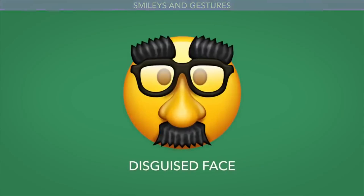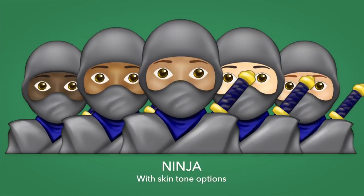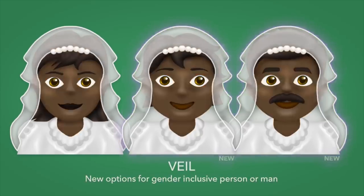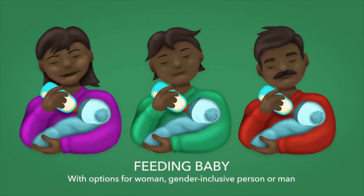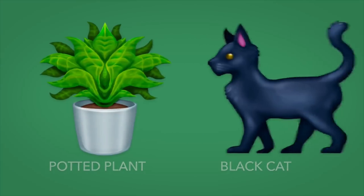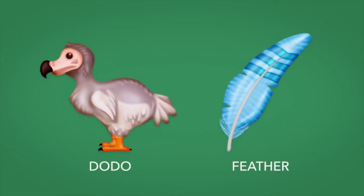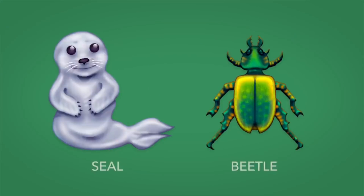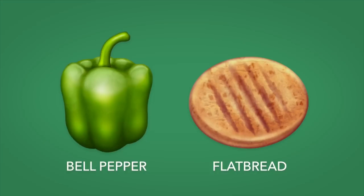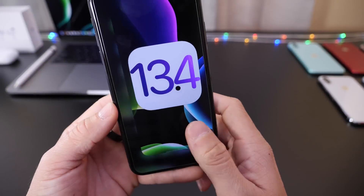Finally, I want to talk about the new emojis. There are 117 new emojis coming to the iPhone. I'm not quite sure if Apple will be delivering these with iOS 13.4 or any iOS 13 release in the near future — this will most likely be delivered with iOS 14 — but Apple is definitely adding 117 new emojis to your iPhone keyboard. I'll link a video in the description so you can take a look at all the new emojis set to be coming to the iPhone.